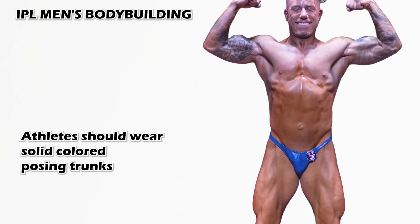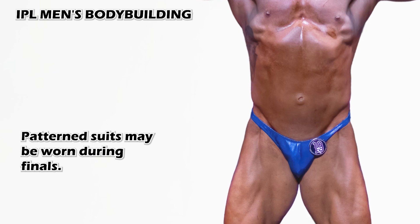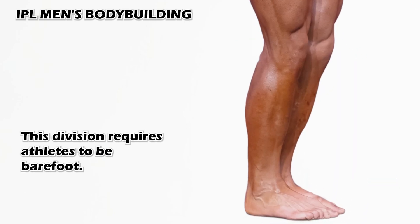Athletes should wear solid colored posing trunks during pre-judging as to not distract from the physique. Patterned suits may be worn during finals. Props are allowed at finals only but should not distract from the physique. This division requires athletes to be barefoot.